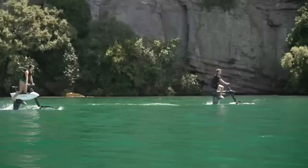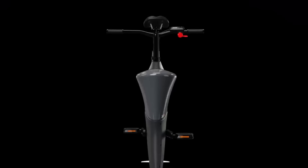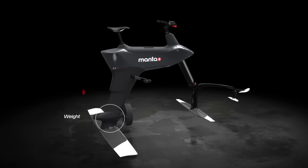Manta 5 Hydrofoil SL3 is no ordinary water bike. Pedal electric hydrofoils lift you above the surface, decreasing drag and increasing efficiency.